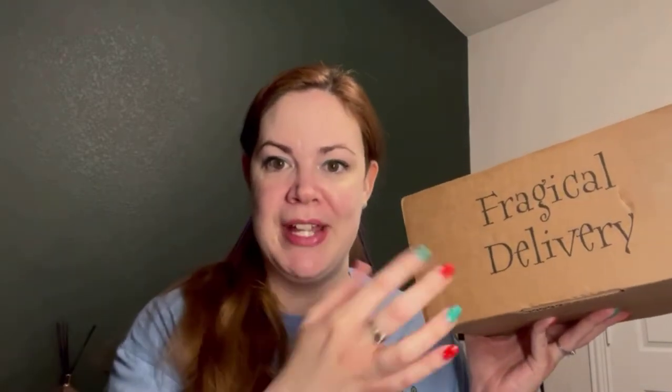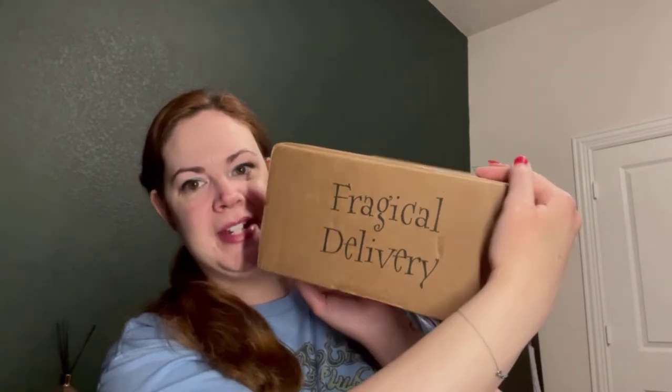What's cool about this box is it says 'Fragical Delivery.' Peter Kenneth, the Potter Collector, came up with that word 'fragical,' which means a fragile magical item — because there's more than one item in this box. They're basically saying be careful, it's fragile and they're magical items. It also says 'Magical Post' on the side, and then 'The Wizarding Trunk Presents the Keep Collecting Box.' I love the extra wording on the sides and everything.